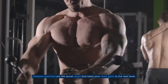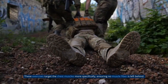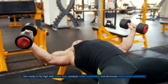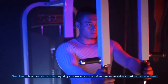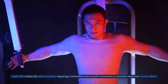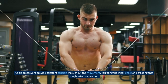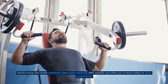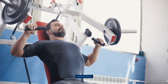Isolation exercises are the secret sauce that takes your chest gains to the next level. These exercises target the chest muscles more specifically, ensuring no muscle fiber is left behind. Get ready to fly high with chest flies, conquer cable crossovers, and dominate chest press machines. Chest flies isolate the chest muscles, requiring a controlled and smooth movement to activate maximum muscle fibers. Cable crossovers provide consistent tension throughout the movement, targeting the inner chest and creating that sought-after separation. Chest press machines offer stability and allow you to focus solely on chest contractions.